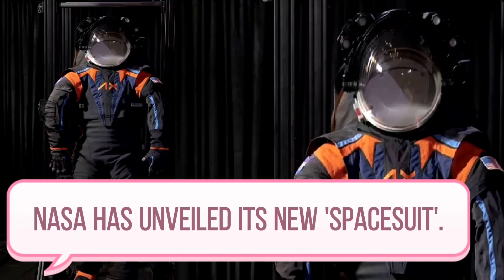NASA has unveiled its new spacesuit. The American National Aeronautics and Space Administration, NASA, introduced the spacesuit designed for a remanned mission to the moon. The new design includes features that will help astronauts in scientific experiments on the moon and increase their mobility.